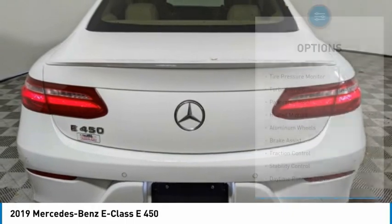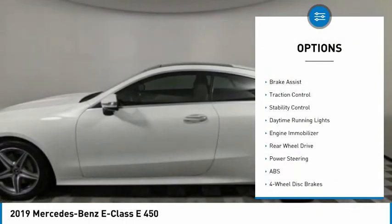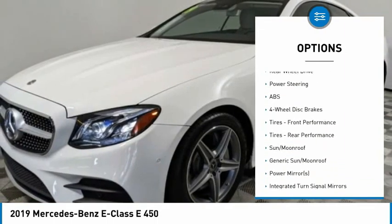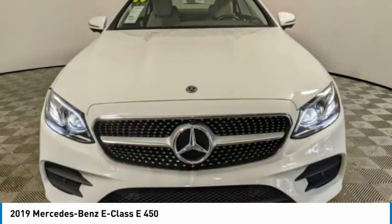Here are some of this vehicle's great options: tire pressure monitor, turbocharged, panoramic roof, heated mirrors, aluminum wheels, brake assist, traction control, stability control, daytime running lights, engine immobilizer.